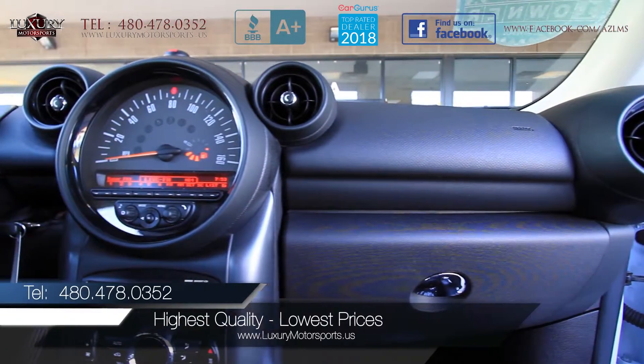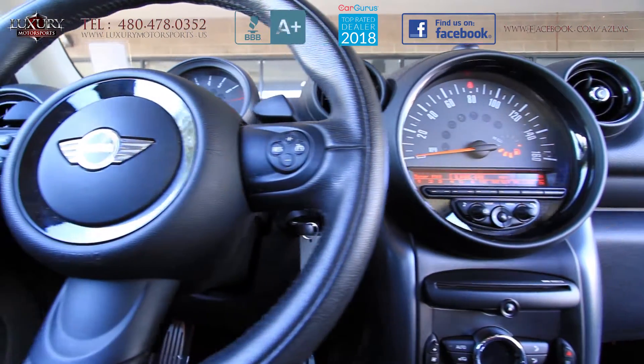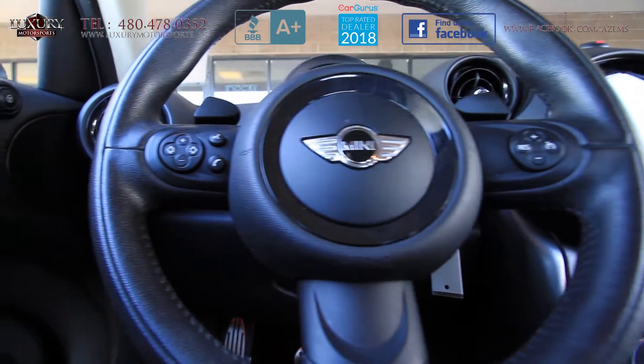Here at Luxury Motorsports, we can finance just about anybody, and we will also pay top dollar for your trade. In addition, we will price match any other dealer's comparable vehicle.